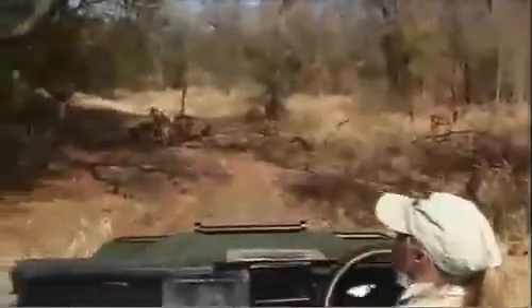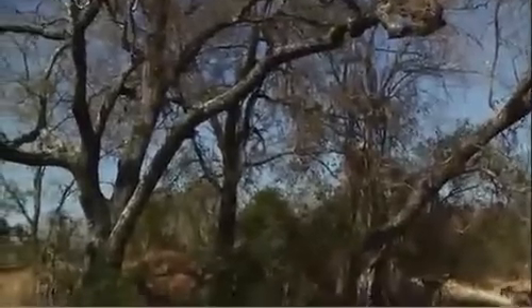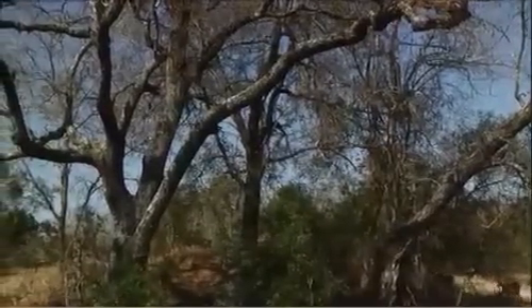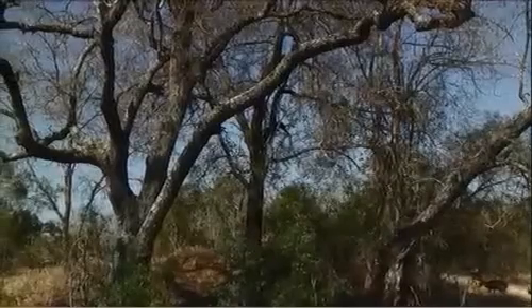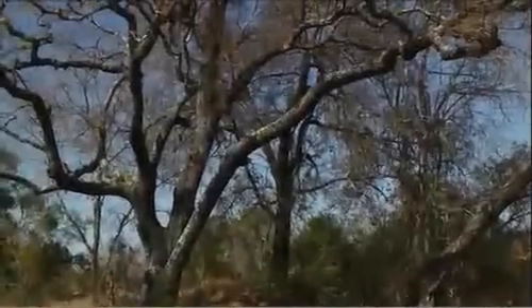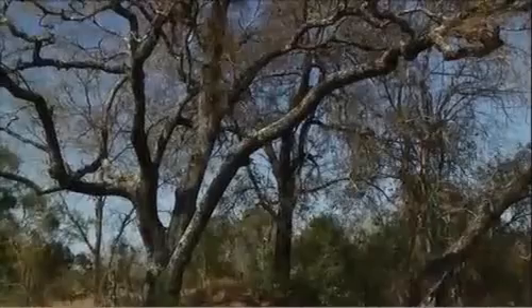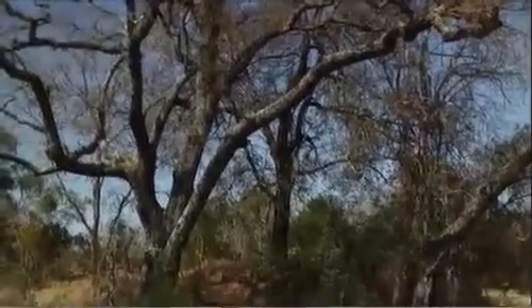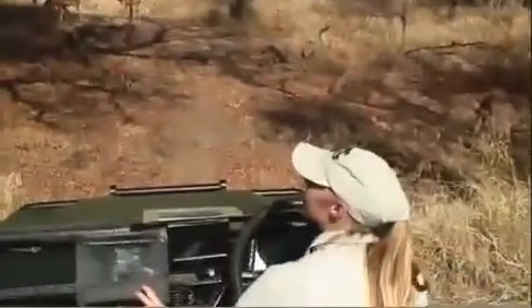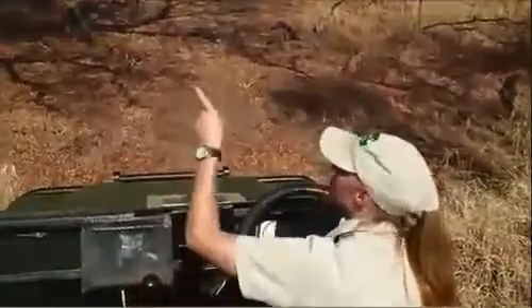We've got the vervet monkeys. It's a chance to see the vervet monkeys away from the lodge. They know where to go to find food. They're hiding from us now — you can just see a branch. Let's see if we can roll forward a little bit. You can see them through there.